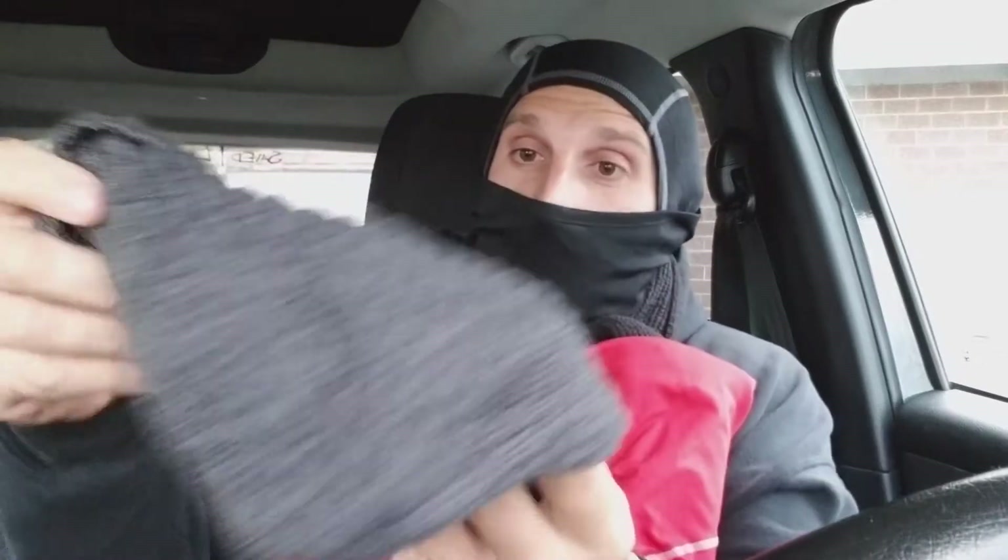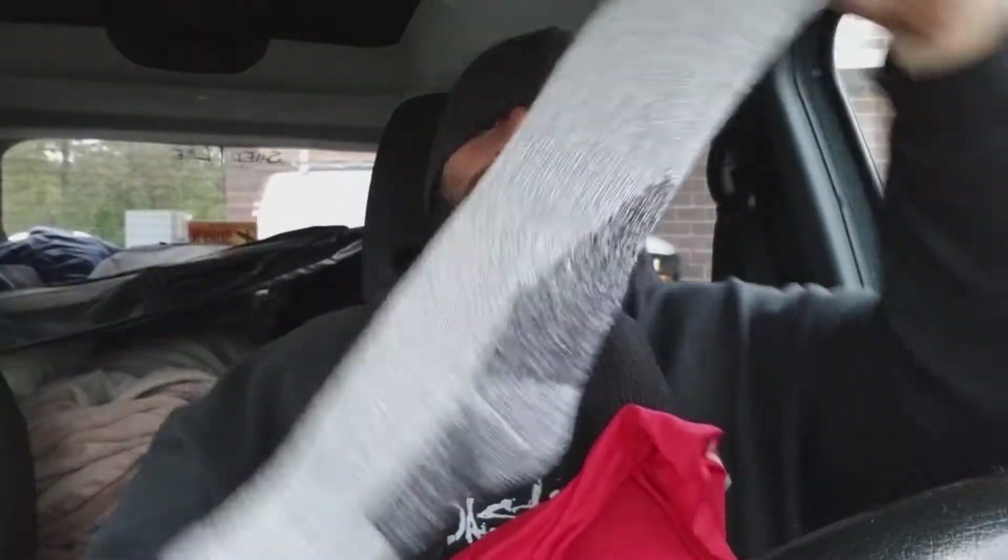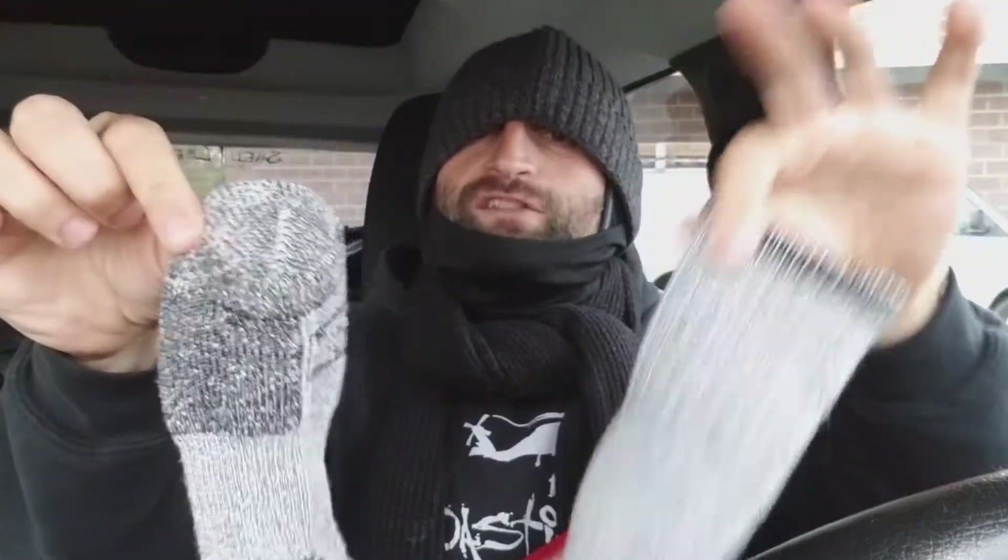Next, I got this from Walmart — it's about a $7 insulated cap. I'm like a snuggled-up bear at night. I have a hooded sweatshirt on top of all this, and I've got insulated warm winter socks — two layers if you need it. I'm about to sweat right now. I feel like I'm in Florida and it's like 40 degrees outside.